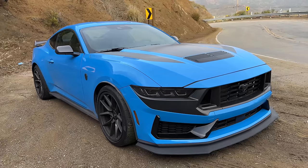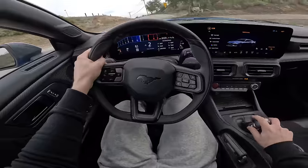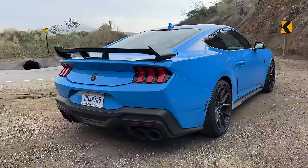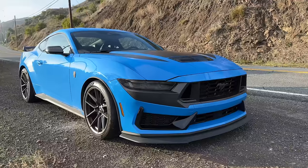This is the Mustang Dark Horse, the most powerful non-Shelby Mustang ever created. It's got a 5-liter naturally aspirated V8 making 500 horsepower and 418 pound-feet of torque. The result: 0-60 in 4.1 seconds and the quarter mile in 12.5.